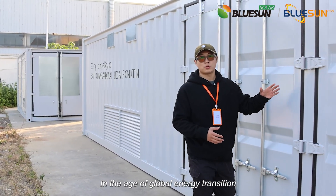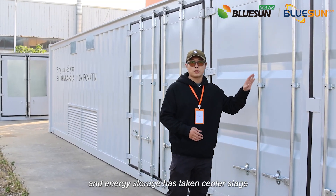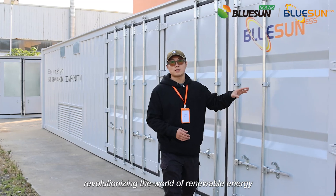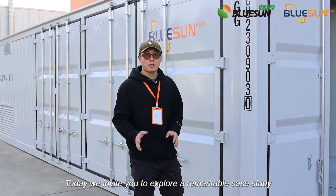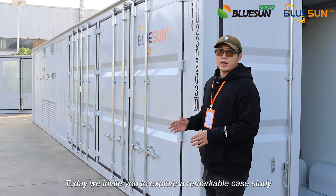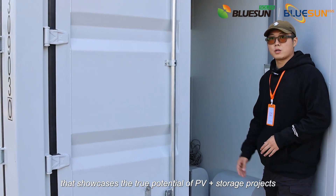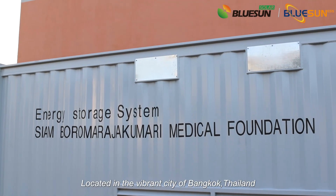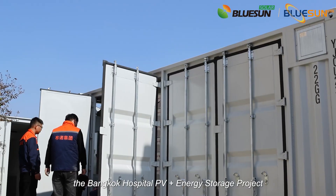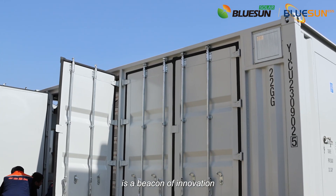In the age of global energy's transition, the integration of PV power generation and energy storage has taken center stage, revolutionizing the world of renewable energy. Today we invite you to explore a remarkable case study that showcases the true potential of PV plus storage projects. Located in the vibrant city of Bangkok, Thailand, the Bangkok Hospital PV plus energy storage project is a beacon of innovation.